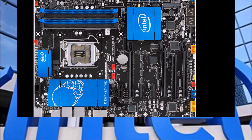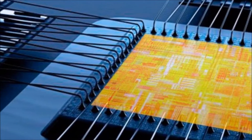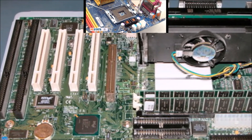CPU World is reporting that at the other end of the processor spectrum, future power-sipping Broadwell chips could have thermal envelopes as low as 4.5 watts. That would make Broadwell an easy fit for tablets and 2-in-1s, a market that Intel is paying a lot of attention to these days.